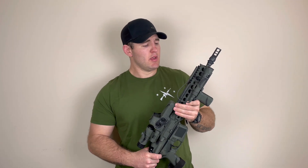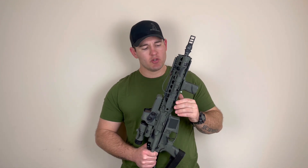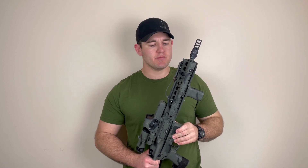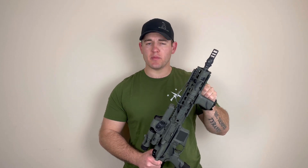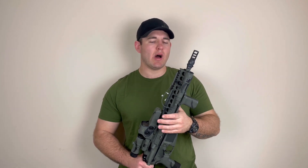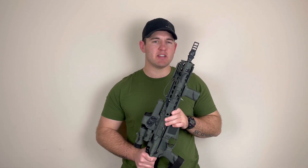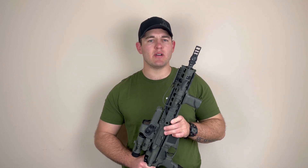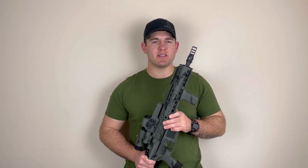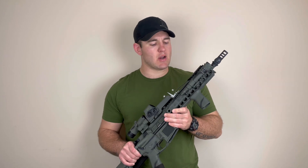Moving back from the barrel to our gas system and our gas tube. Our overall gas system has a lot to do with the functionality of the rifle and recoil management. I am not super technically proficient when it comes to the gas system. Nonetheless, you should always invest in a quality overall gas system. That would probably be one of the biggest things I'd tell people not to cheap out on — your gas system. Because that is kind of the workhorse of the actual rifle itself.